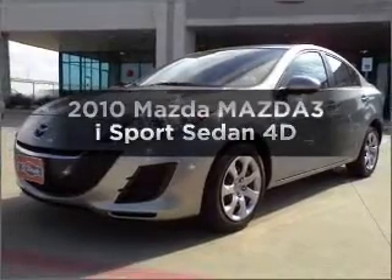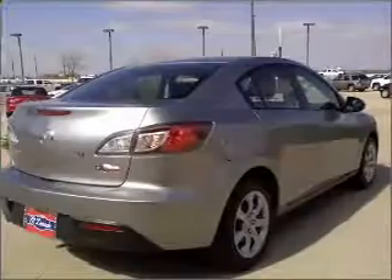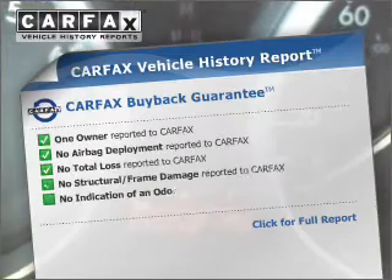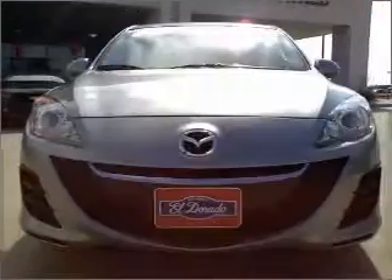Imagine yourself in this 2010 Mazda Mazda 3. This is the set of wheels you've been looking for. Premium wheels give a more luxurious look. This vehicle comes with a Carfax report which reduces your buying risk by providing the vehicle's history before you purchase.